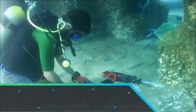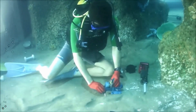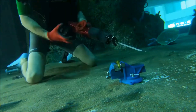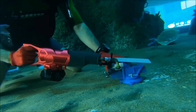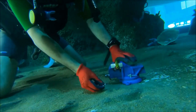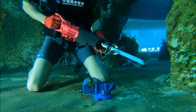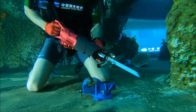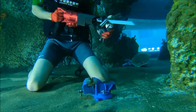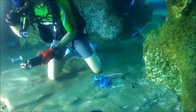The Nemo Reciprocating Saw is a powerful and versatile underwater cutting tool designed for professional divers and marine applications. With a durable and corrosion-resistant build, this reciprocating saw excels in cutting through a variety of materials including metal, rope, and PVC even in challenging aquatic environments. The tool's pneumatic power ensures efficient performance without the need for electricity.